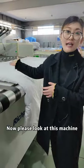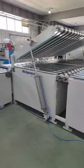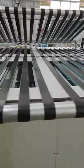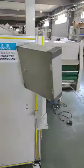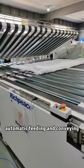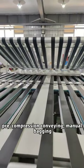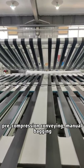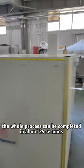Now, please look at this machine. With automatic feeding and conveying, automatic folding, automatic positioning, free compression conveying, and manual bagging, the whole process can be completed in about 25 seconds.